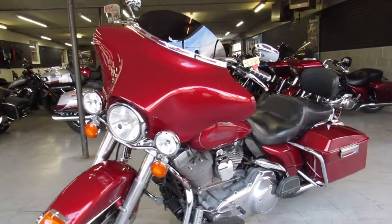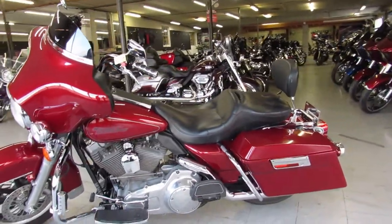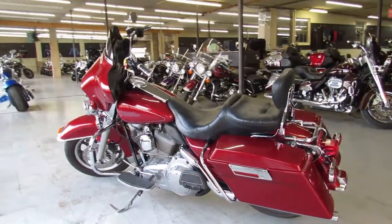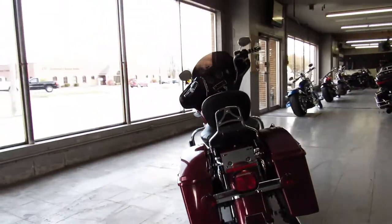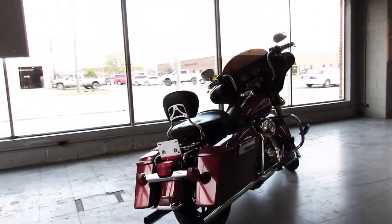That's a 2007 Electric Glide, only $7,999. You've got guaranteed financing, leasing programs, layaway programs — your trades are always welcome. Give us a call at 810-648-9500 or check out all the other Harley-Davidsons at ApprovalPowerSports.com.